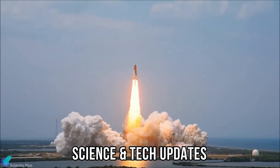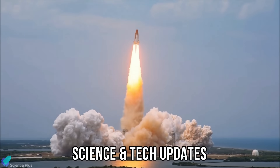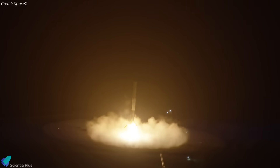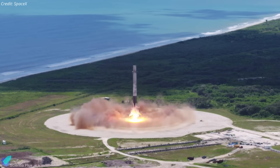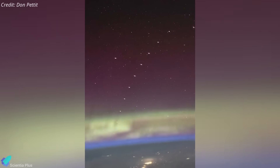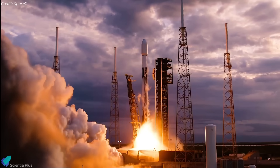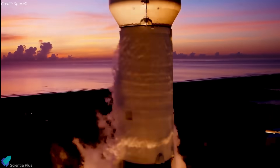Now let's discuss the latest updates from the world of science and technology. SpaceX recently achieved an extraordinary trifecta of records in a single week, setting a new booster reuse milestone, surpassing 10,000 Starlink satellites in orbit, and matching last year's Falcon 9 launch total with over two months remaining in 2025. Let's unravel them one by one.